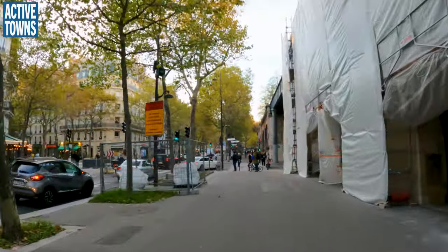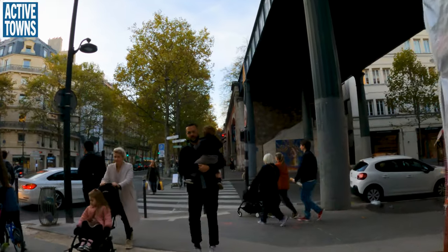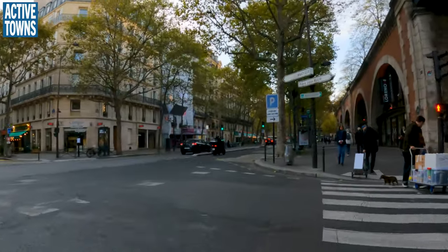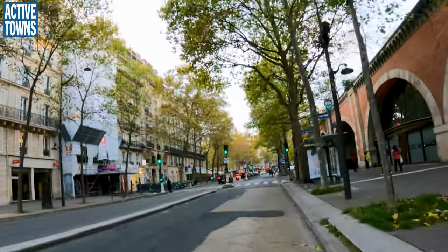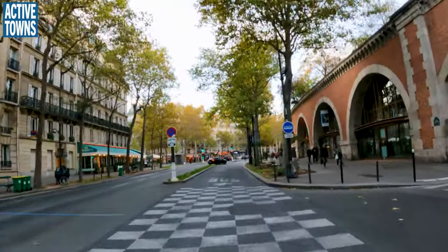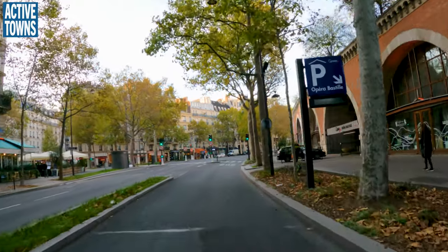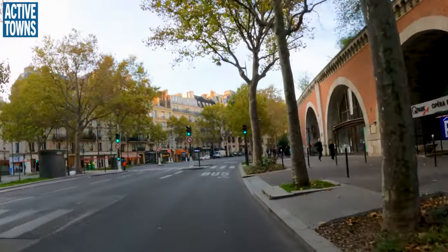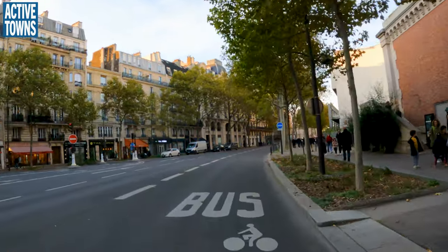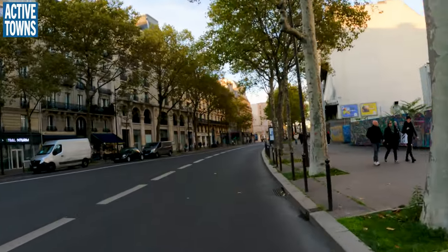Definitely a section that needs to be worked on. And again, we're back in a bus and bike lane. It was just at that intersection that it completely goes away, which is so not cool. Again, this is something they will have to fix eventually. But it's also clear that the majority of motor vehicles were turning off and not heading down this way anyways.